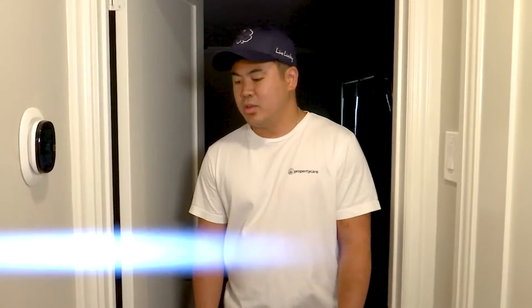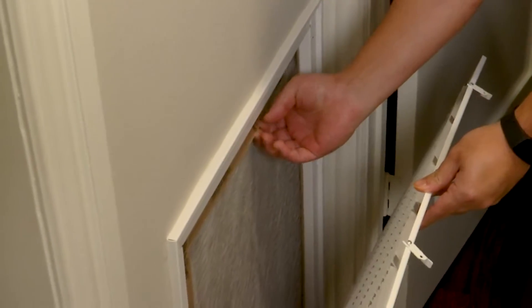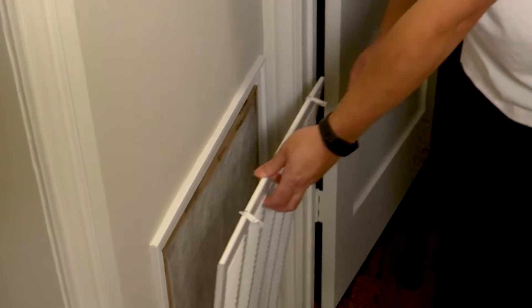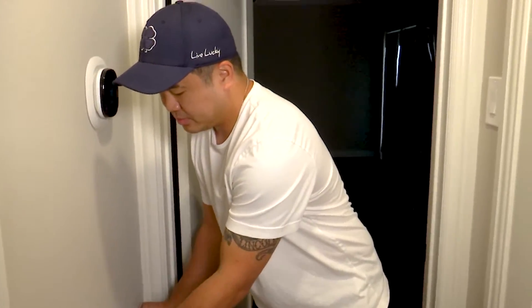Air filters need to be changed on a monthly basis, especially during the summer. At property care, for every house that we walk through, we always go to the AC filter and check the filter size. This one here is 20 by 25, which is probably the most standard size in Houston, along with 16 by 25.